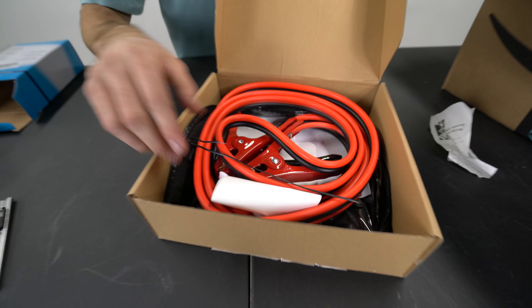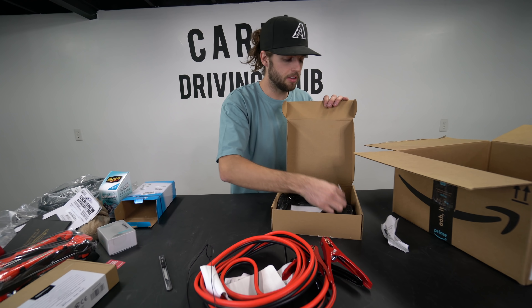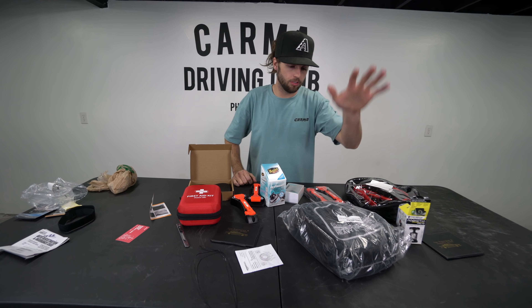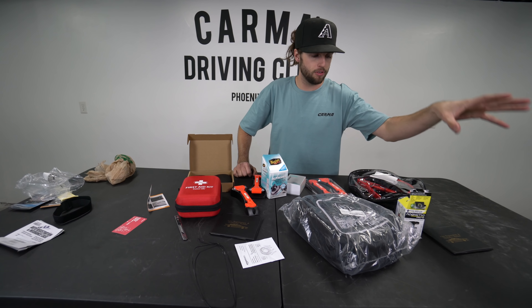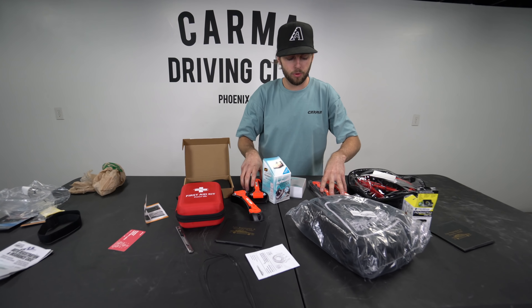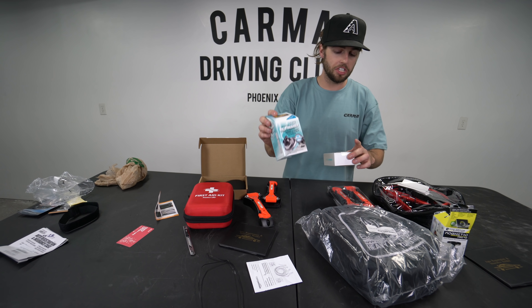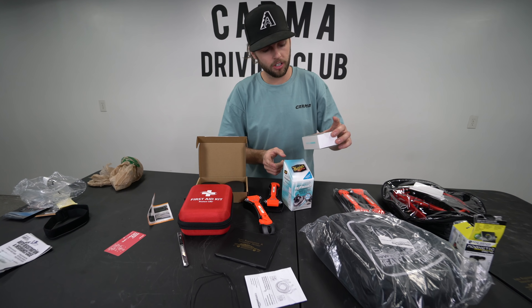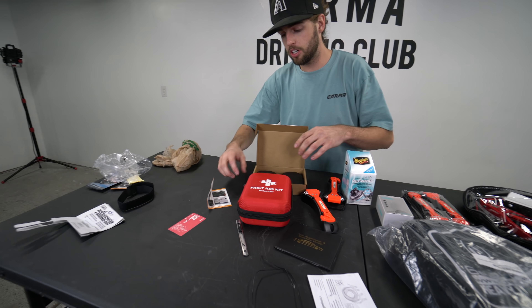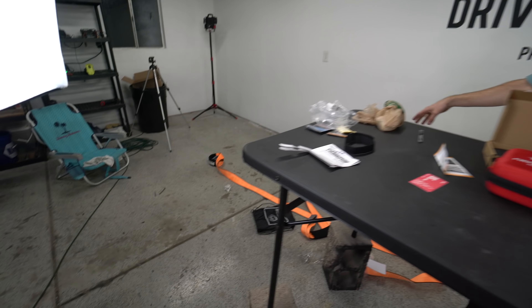Jumper cables — who doesn't need jumper cables? Amazon Basics makes these now. What don't they make these days? It comes with a case. So to recap: jumper cables, toe strap, Mob Armor phone mount, registration and title holders, four window axes slash seat belt cutters, Meguiar's stink bomb cure, double USB charger, double iPhone charger, first aid kit — and the second toe strap on the floor.